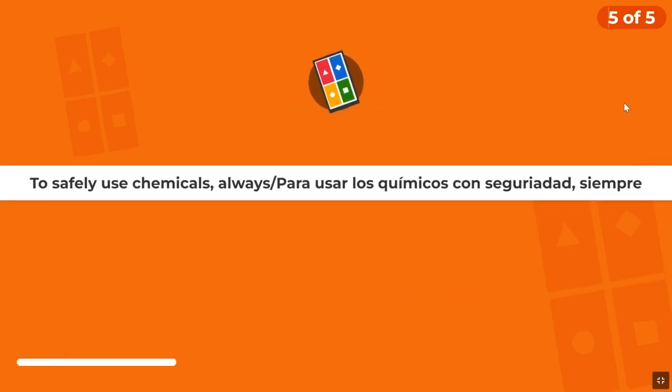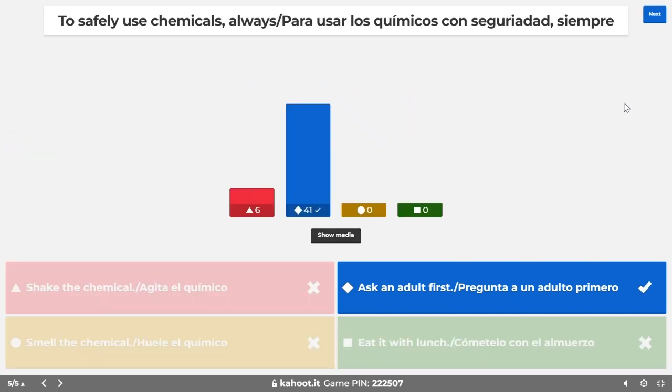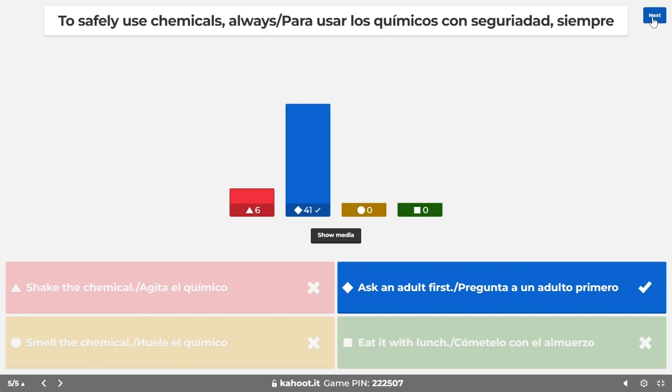Last question: To safely use chemicals, what should you always do? Should you shake the chemical — red triangle? Smell it — yellow circle? Ask an adult first — blue diamond? Or eat it with your lunch — green square? The answer is always ask an adult first before using a chemical, because you just never know what's involved with it. Good job, you guys!